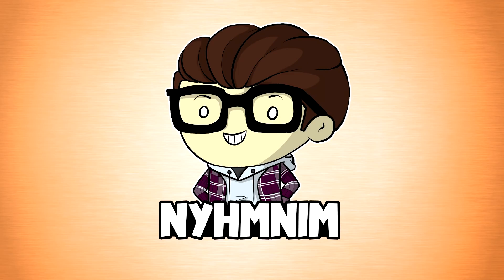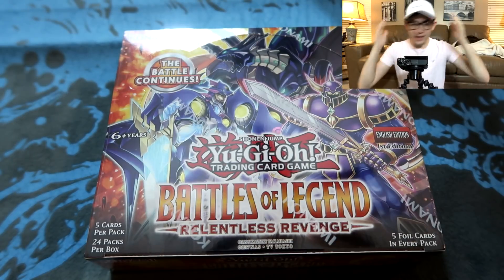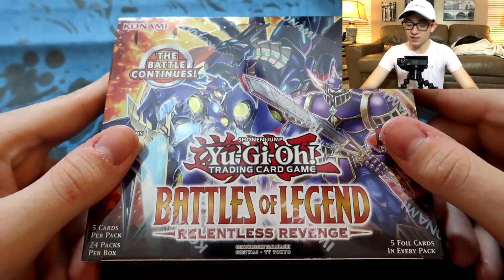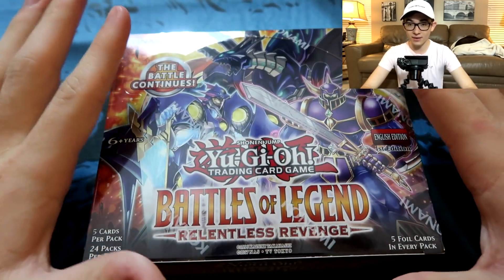What's up guys, it's your boy boxboy33 back with another video. Today we're wearing hats to try to look cool, and it goddamn works. We're opening up a box of the brand new Yu-Gi-Oh set — brand spanking new, baby. This set just released this weekend, just in time for nationals, and everybody's excited to get their hands on it.